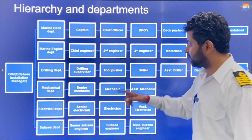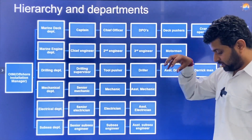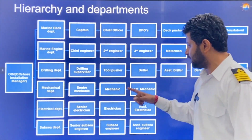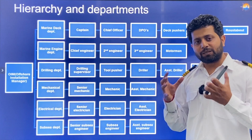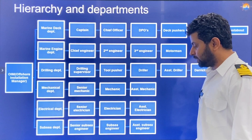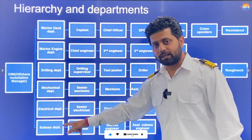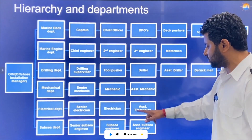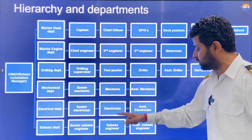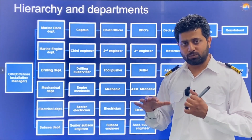The Drilling Department has a Drilling Supervisor, Tool Pusher, Driller, Assistant Driller, Derrick Man, and Roughneck. The Mechanical Department has Senior Mechanic, Mechanic, and Assistant Mechanic, as there are many machines on a rig beyond those found on ships. The Electrical Department has Senior Electrician, Electrician, and Assistant Electrician. The Subsea Department has Senior Subsea Engineer, Subsea Engineer, and Assistant Subsea Engineer — these are the people who lay pipelines and carry out initial subsea work.